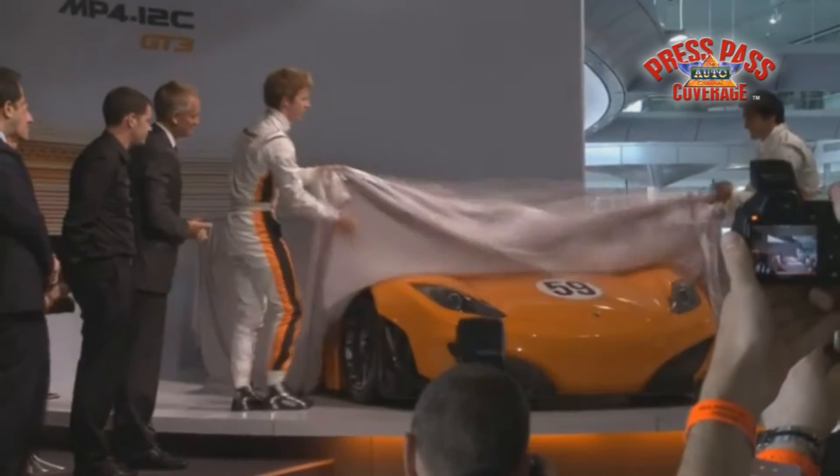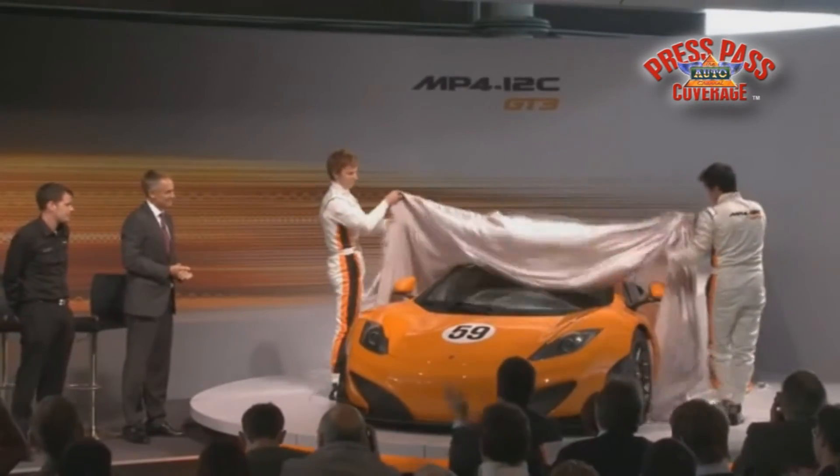So ladies and gentlemen, can I ask Andrew, Chris, Oliver, and Aveiro to join Antony and myself at the new MP4-12C GT3.